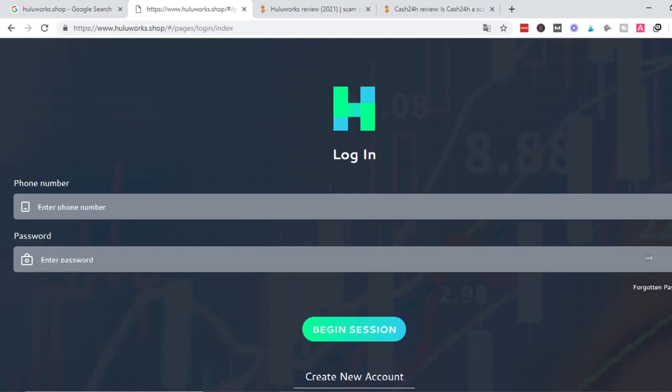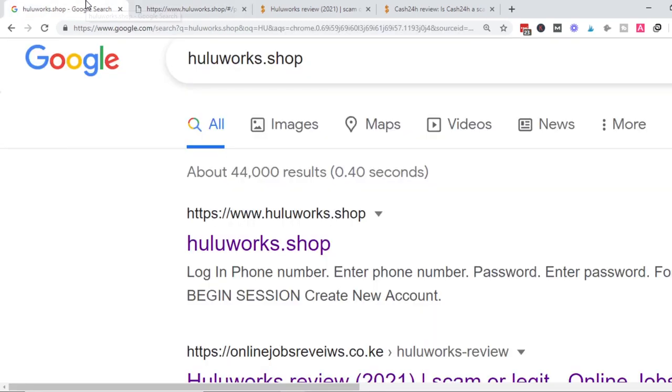When you click on huluworks.shop, what you get is just a screen that tells you to login directly. I expected to be directed to a website that explains what the site is about, who the owner is, how you make money with it — a proper landing page, not just a push to login. Login to what and do what? So that's red flag number one: the fact that they don't have an official website is questionable.